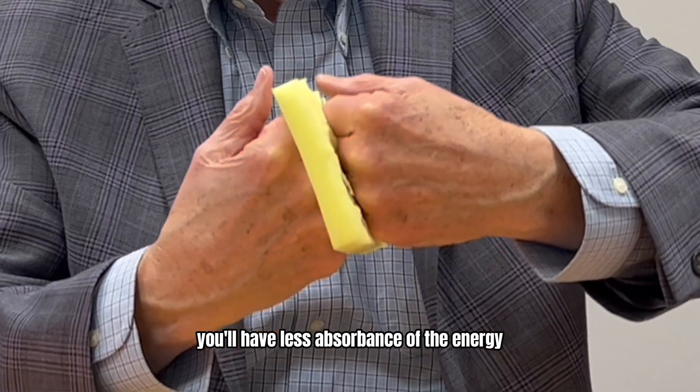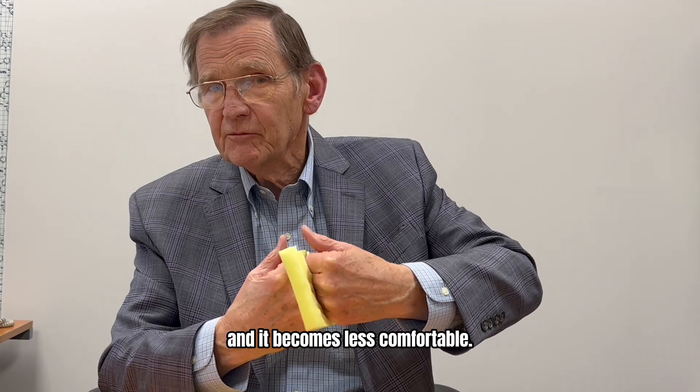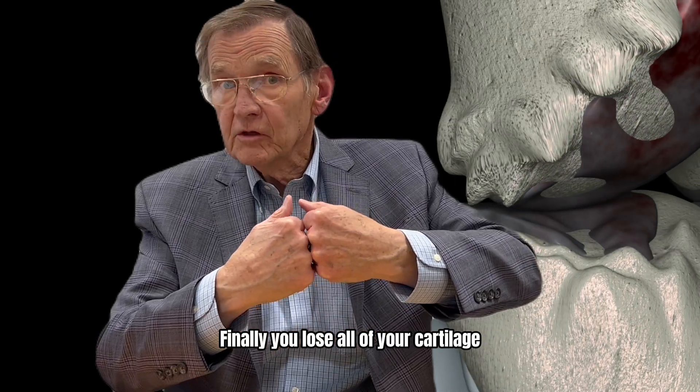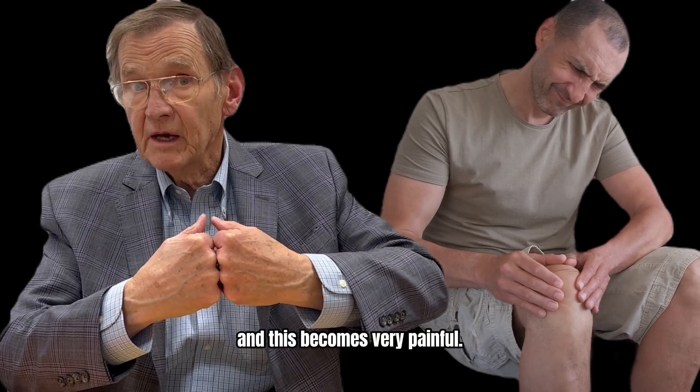the pad gets thinner, and you have less absorbance of the energy, and it becomes less comfortable. Finally, you lose all of your cartilage, and now it's bone on bone, and this becomes very painful.